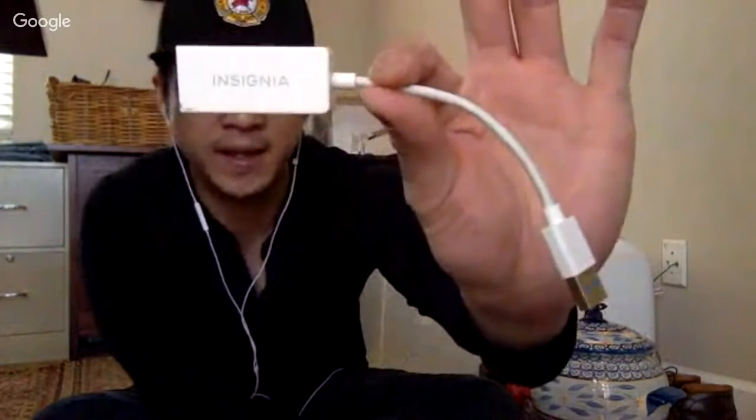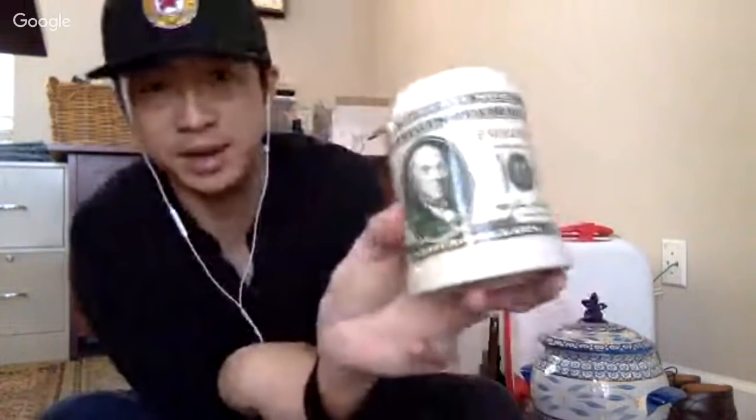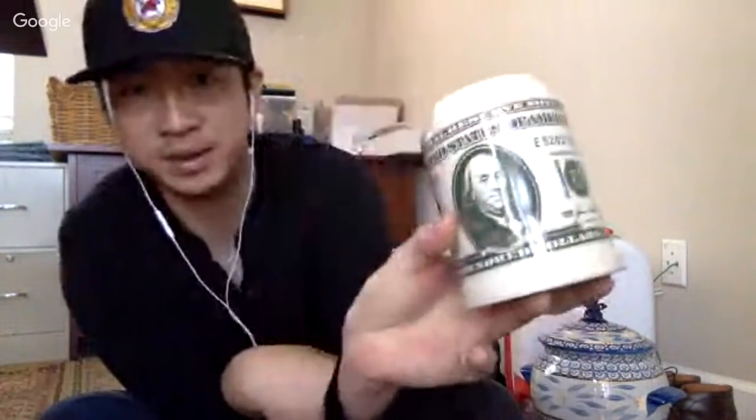The first thing I'm going to sell is this Insignia adapter for a MacBook — newer MacBooks don't have an ethernet port, so you connect this to a USB port. I don't know how much it'll go for, but we'll find out. The second item is this money mug — it has a hundred dollar bill design on it. Pretty cool.